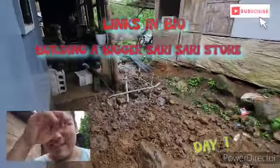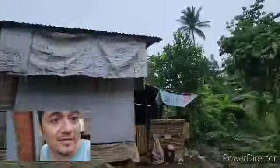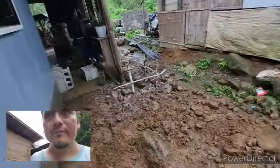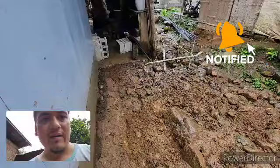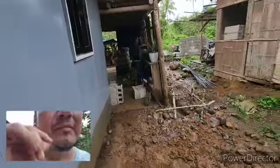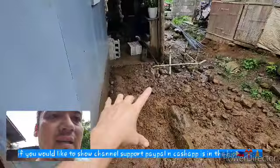Hey guys, welcome to the channel. A lot of people are following me — y'all know that it rains a lot over here, so it's gonna make things more difficult. It started raining about an hour ago when they came back from lunch. The guy's still doing something over there; I don't know what he's doing, but everything is kind of paralyzed right now.